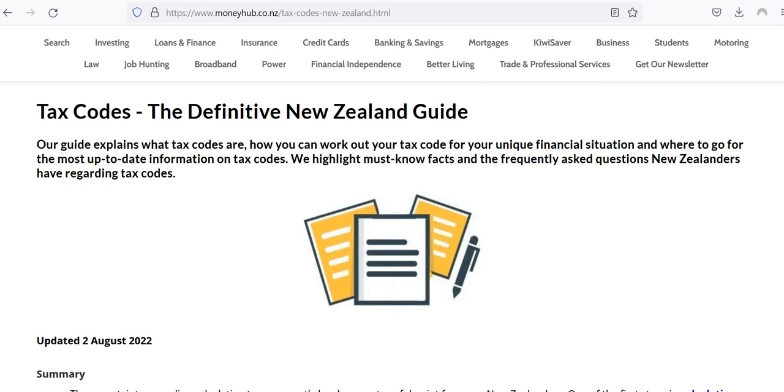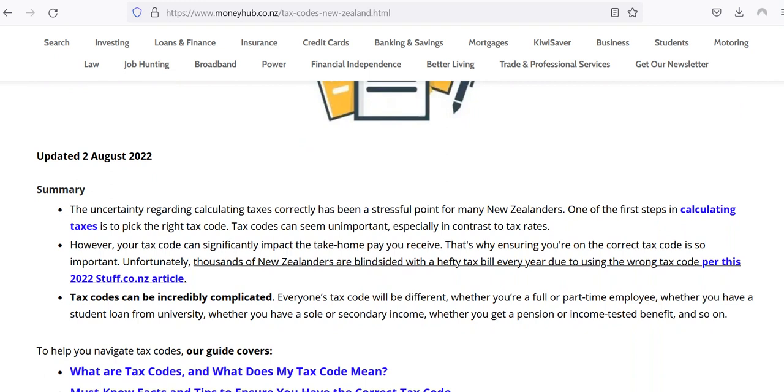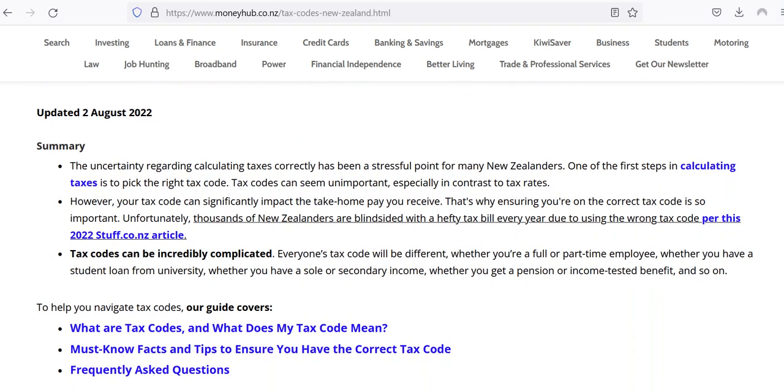Hi there, this is Chris from MoneyHub and this video explains tax codes. We've written a guide which is very helpful and it's going to walk you through what you need to know. Basically, the key point is you need to have the right tax code when you're working.